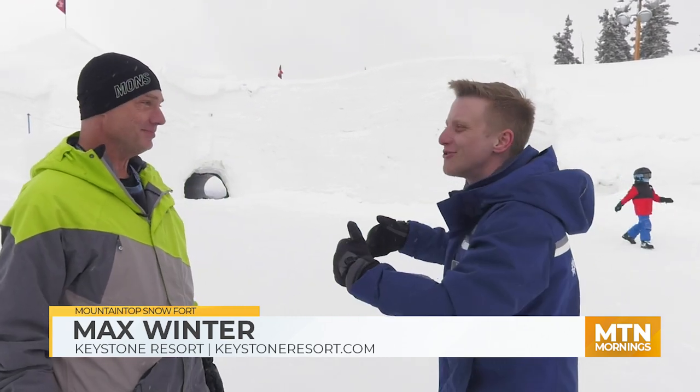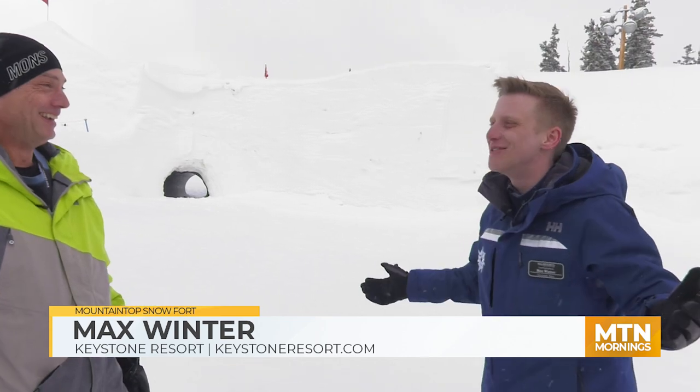You don't necessarily need to be a skier or a rider — you can come up here on foot. Even if you are not a skier or a rider, you can get a scenic gondola lift ticket that'll take you right up here. You can grab lunch over in Summit House, walk right over and just enjoy everything the snow fort has to offer. You can grab lunch, get a beer at the end of the day, or get a hot cup of coffee.